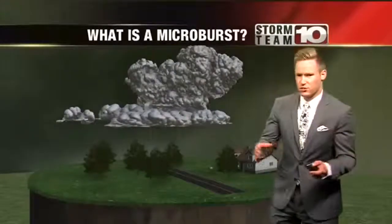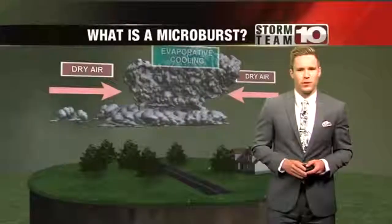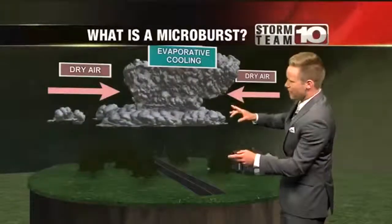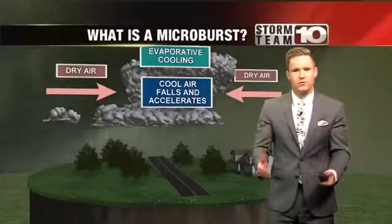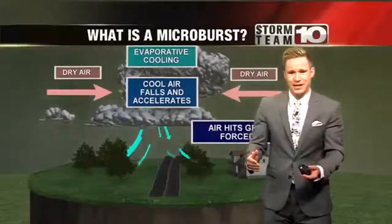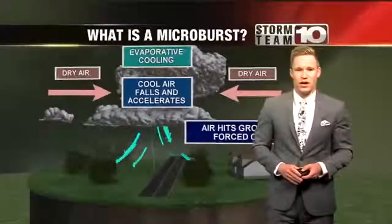How this works is a storm moves over an area and dry air pushes into the storm. From there, we have what's called evaporative cooling. This cools that dry air and it starts to fall. As it falls, it picks up speed. That air then hits the ground and scatters out in different ways.